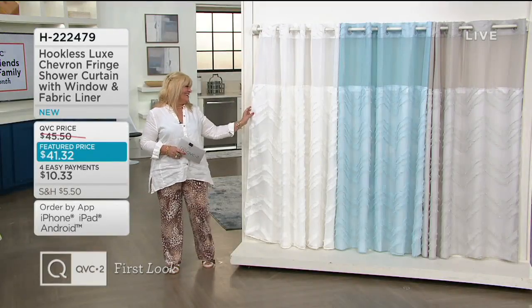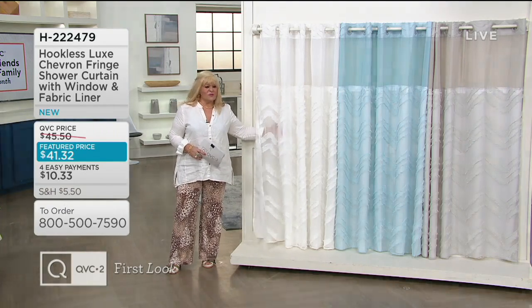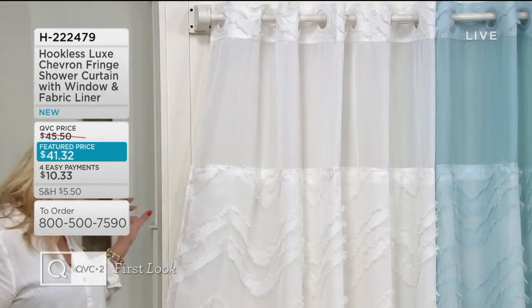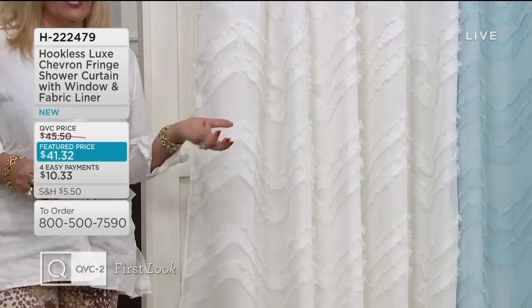I don't know why I'm obsessed with shower curtains. I think because sometimes we don't realize how bad our shower curtains are looking.